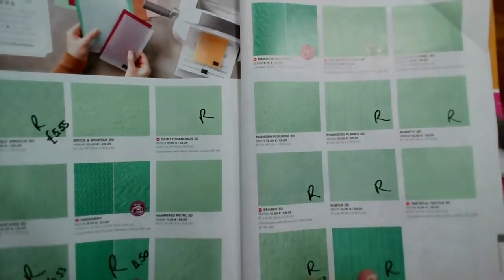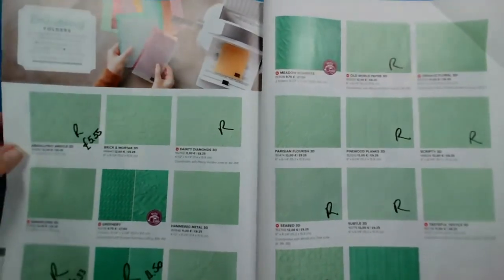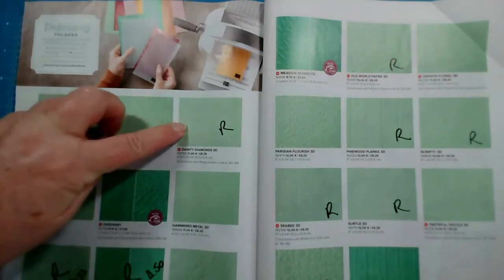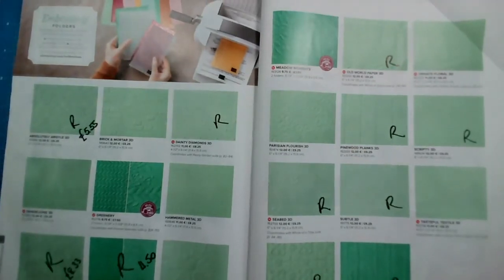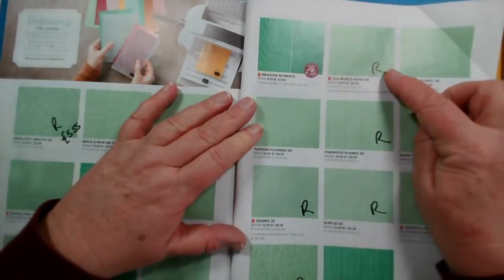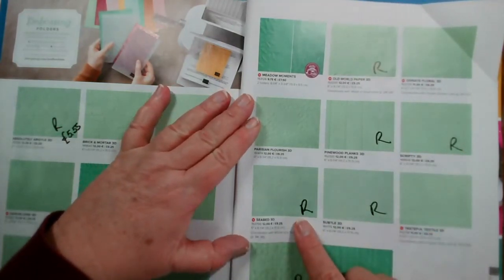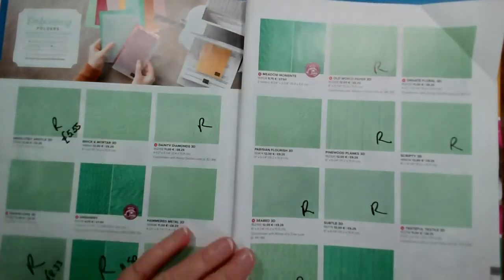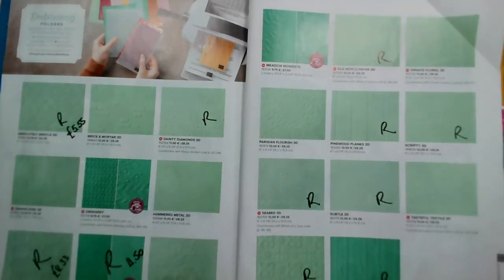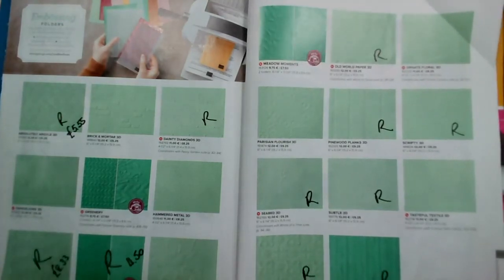Page 184 — a lot of our embossing folders are retiring: Absolutely Argyle, Dainty Diamonds, Lace, Little Details. Then on page 185: Old World Paper, Pine Wood Planks, Scripty, Seabed — that's the older one, not the new one from January to June — Subtle, Tin Tile, and Woodland are all retiring. A couple of those are discounted: Absolutely Argyle, the Lace, Details, and the Tin Tile.